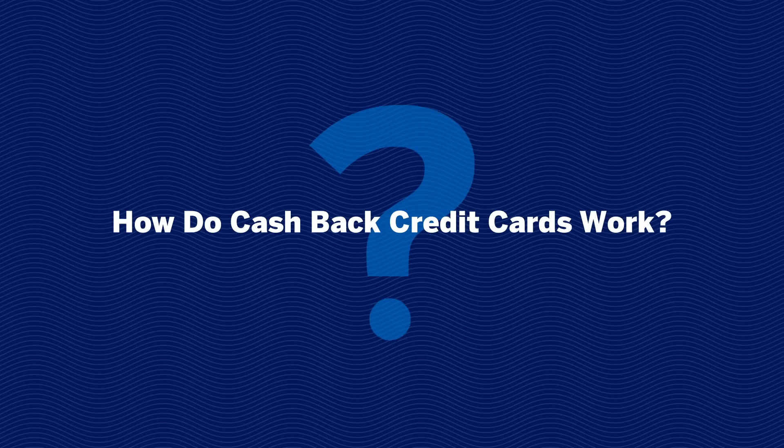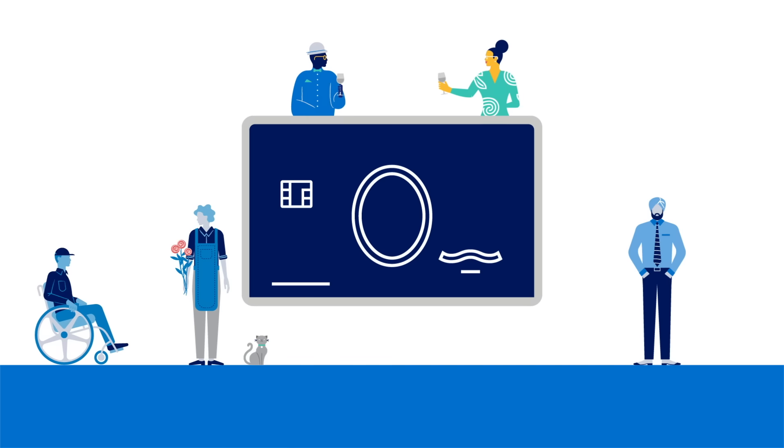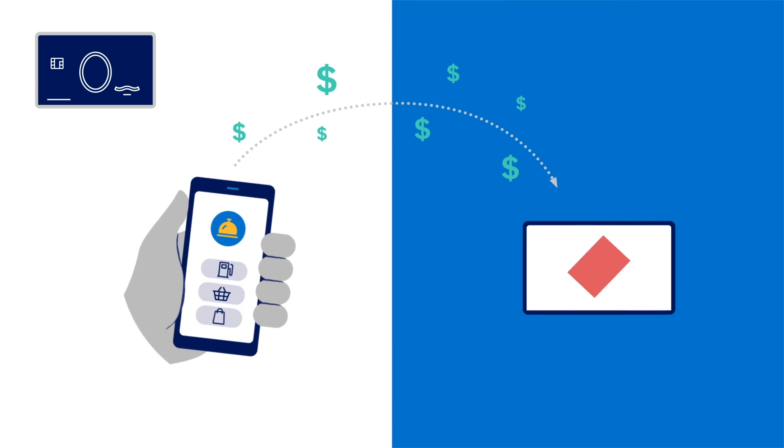How do cash back credit cards work? Cash back credit cards give you money back on the purchases you make every day, typically in the form of dollars that are redeemable for statement credits, gift cards, and more.